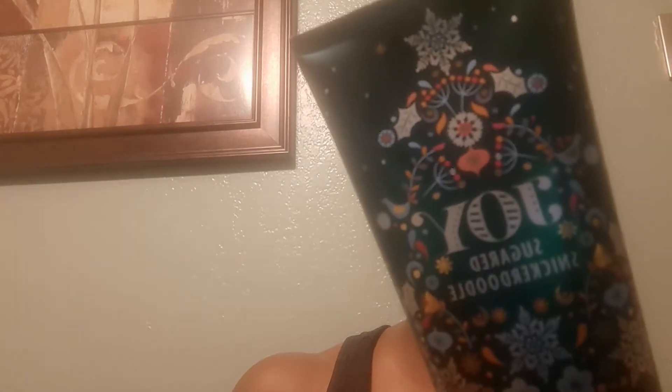I got joy sugared snickerdoodle body cream, and this is snickerdoodle spice, creamy vanilla, and sugared musk. I also got the into the night body lotion, and this is raspberry noir, amber crystals, velvety rose petals, creamy patchouli, and mocha musk — and I only got one of that.